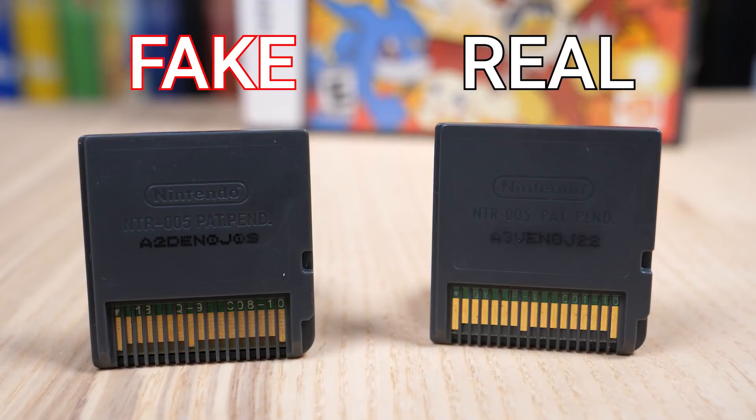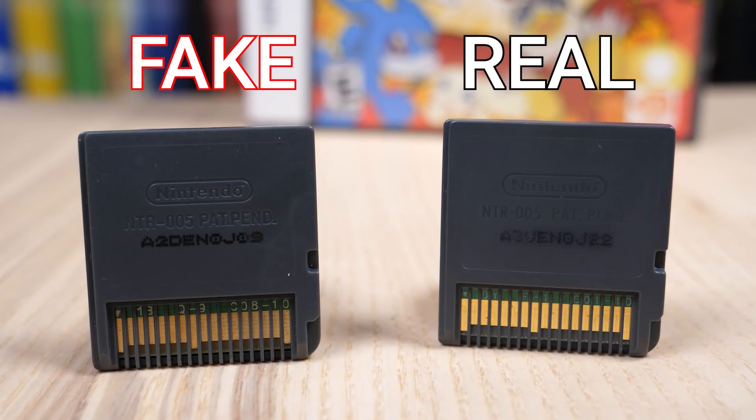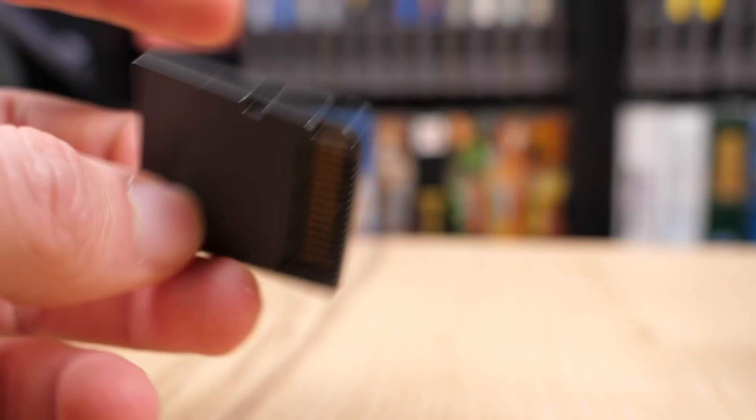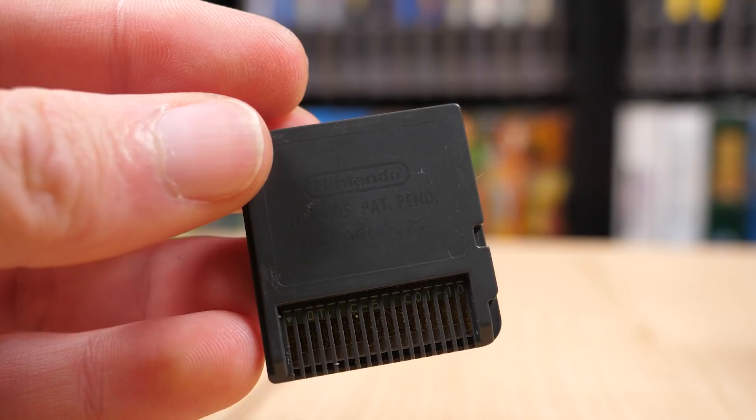For example, a legitimate copy of Digimon World Dawn should have the numbers and letters A3VE on the front and also on the back. But on this copy, the product number doesn't match, making it a clear bootleg. This number on the back is also printed with pretty light ink, which can wear away over time with handling or if you clean it with rubbing alcohol. So if you find a game without one, that doesn't necessarily mean it's a fake — but if you find one with an incorrect number, that's a clear sign.